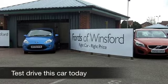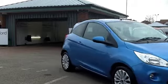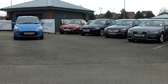If you're looking for a compact hatchback that's great fun to drive, nippy around town and very easy to park, you're not going to go far wrong with a Ford car.